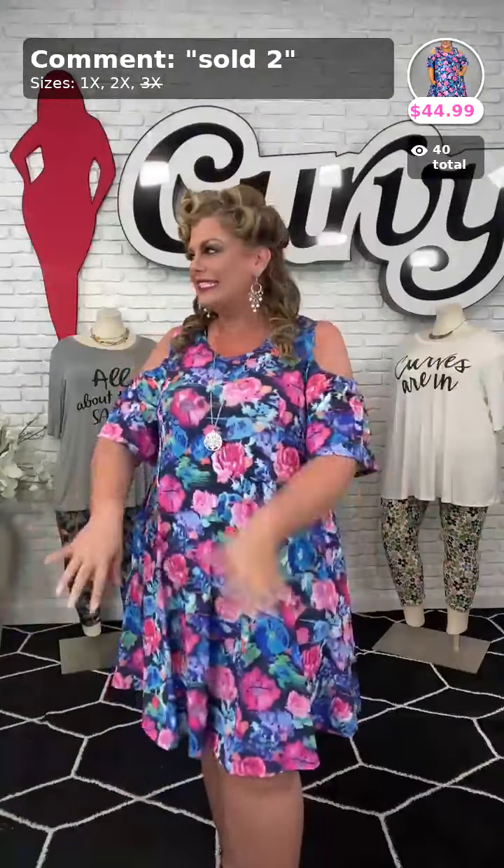Hey ladies, welcome to the Light Light Show! My name is Samantha. I'm a five-foot-six curvy model. In my tops I usually wear a one or two X, and in my bottoms I usually wear a two or three X. Tonight I have some stunning dresses to show you, so thank you so much for tuning in. Please share this video, ladies — comment live and let everyone know we're live, even though it's late.